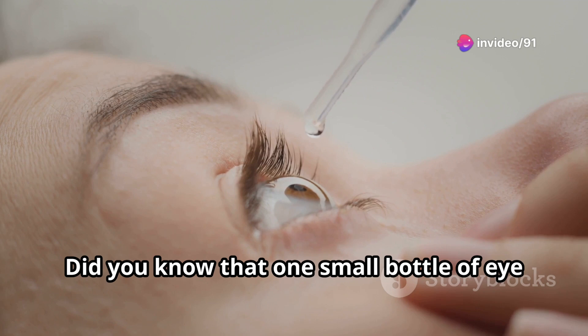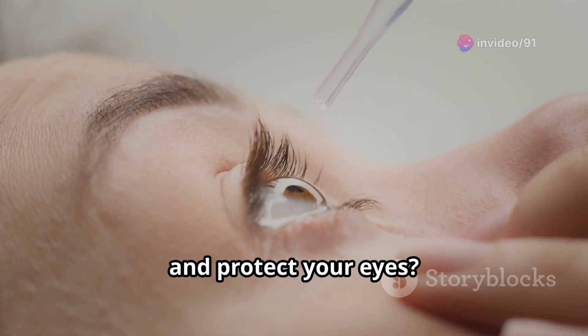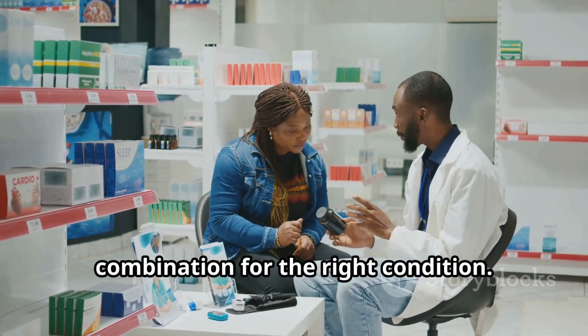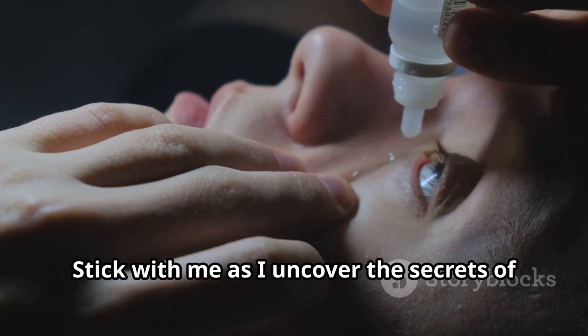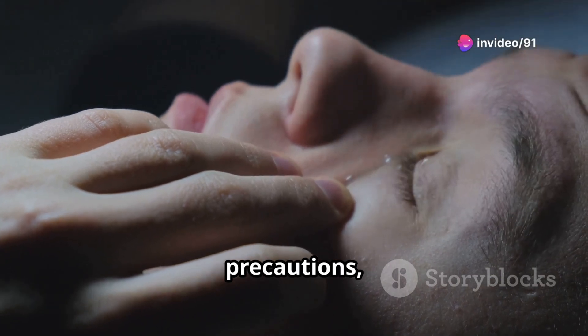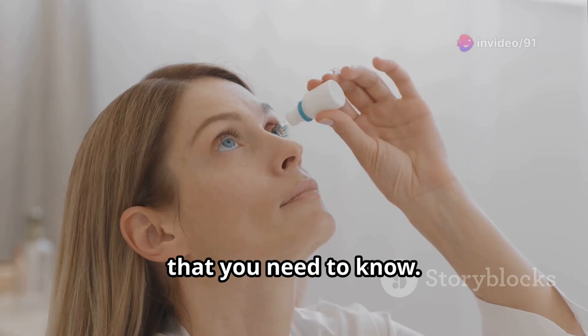Did you know that one small bottle of eye drops can fight infections, reduce inflammation, and protect your eyes? But the key lies in choosing the right combination for the right condition. Stick with me as I uncover the secrets of antibiotic steroid eye drops, explain their uses, precautions, and even share trusted recommendations that you need to know. Let's dive in.